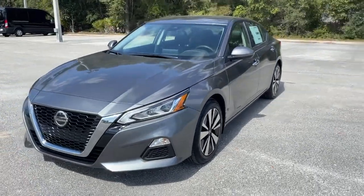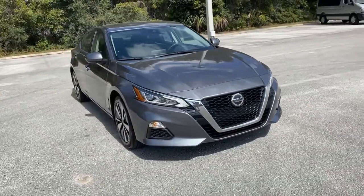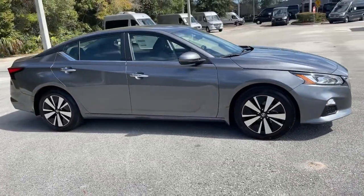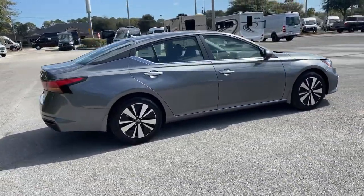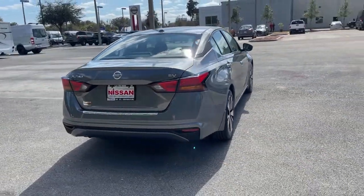You will love the features of this 2022 Nissan Altima. This well-equipped Altima delivers big on style and substance. Spacious comfort, active safety and infotainment tech, available all-wheel drive, and athletic performance set this family-friendly midsize sedan apart from the competition.